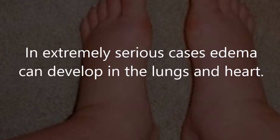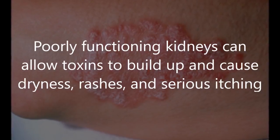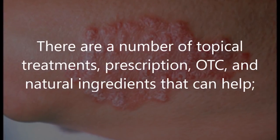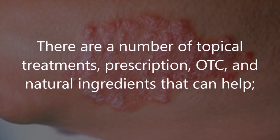Four: skin problems. Poorly functioning kidneys can allow toxins to build up and cause dryness, rashes, and serious itching. There are a number of topical treatments — prescription, over-the-counter, and natural — that can help, however these will not address the underlying condition.